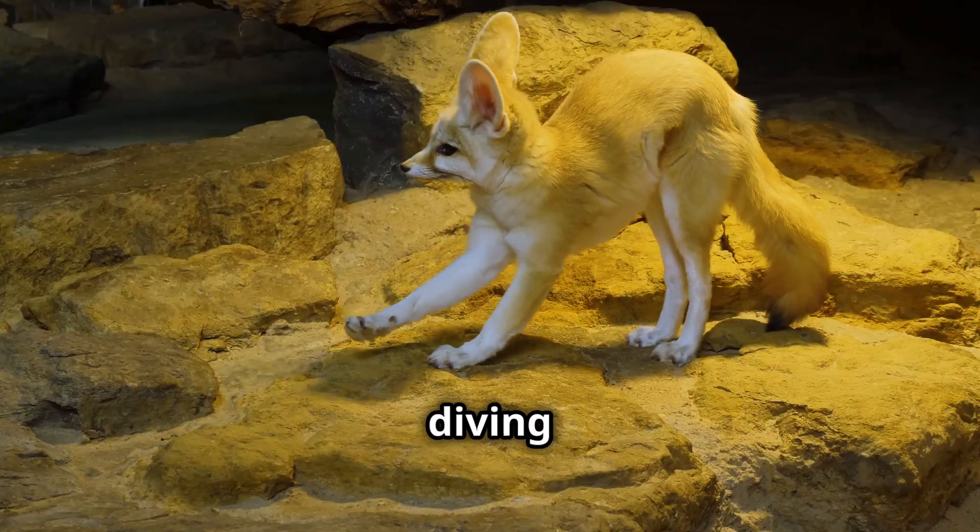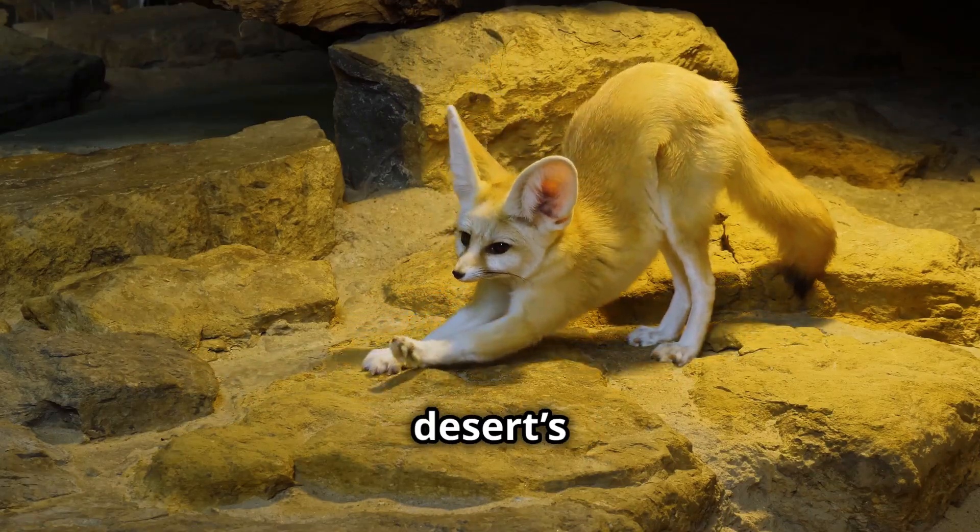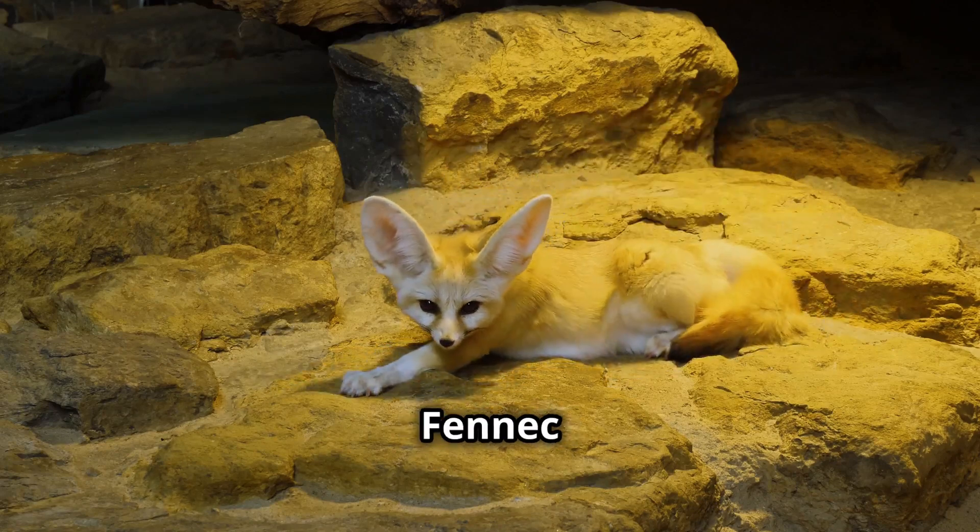Hey there animal lovers! Today I'm diving into the fascinating world of one of the desert's most adorable and resilient creatures, the fennec fox.